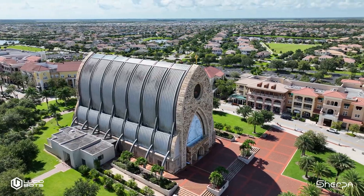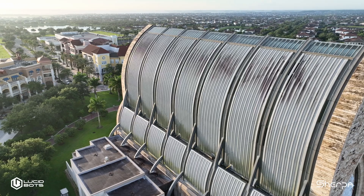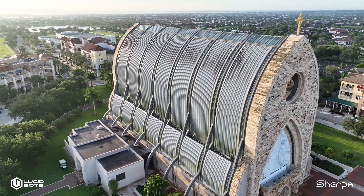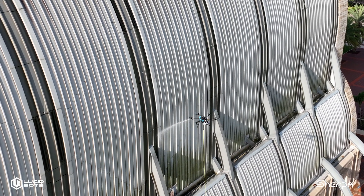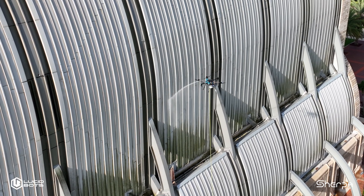This job, honestly, it was one of the smoother jobs that we had, just based on there not being a whole lot of trees close to the structure. It was actually almost the ideal project for a drone, just based on the height and the shape of the building — it was a really easy project for us.